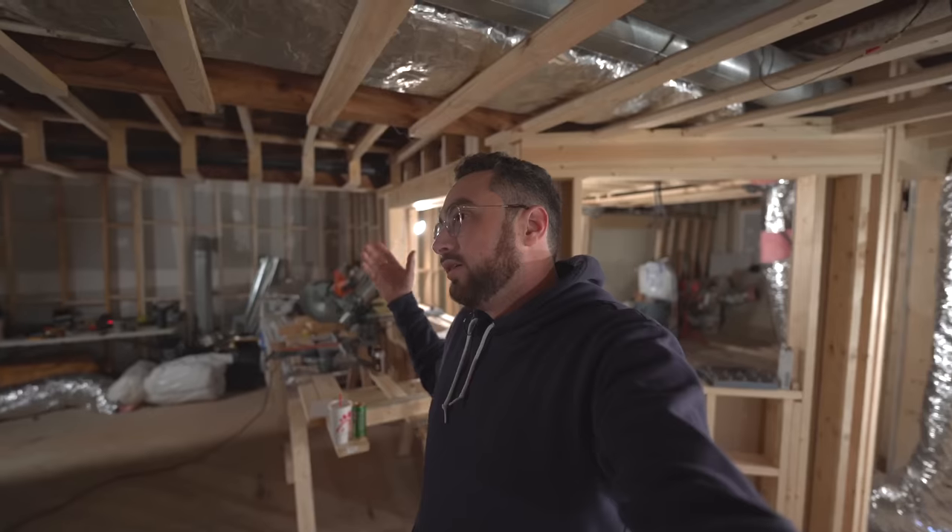Since the first episode of the Studio Build series, we've come a long, long way. The ceiling is framed, the rest of the framing here in the live room is done. We had our major, major structural issues solved, and it was all done by an incredible team of people.